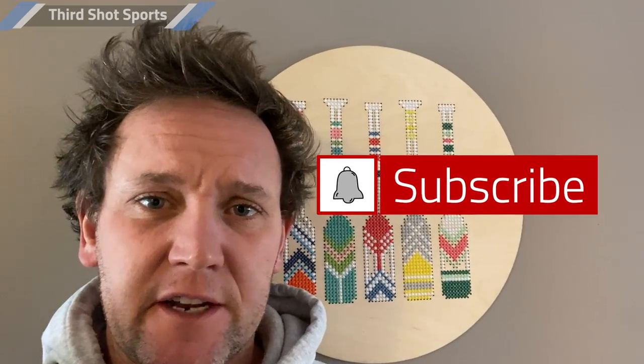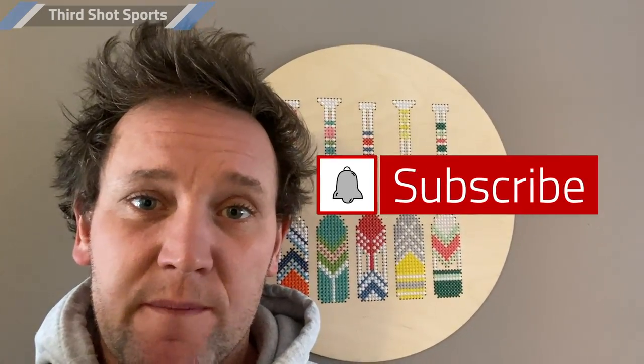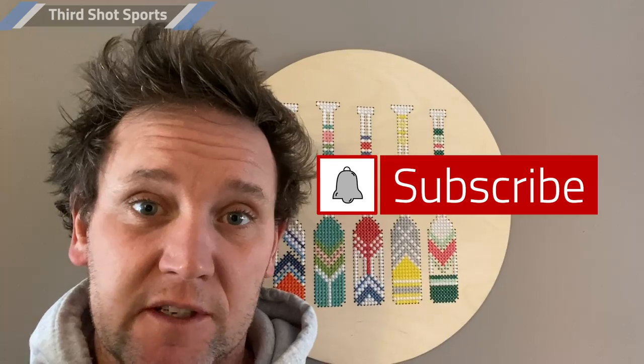Hi there, my name is Mark Renneson from Third Shot Sports. I'm a professional pickleball coach, and if you're like most brand new pickleball players, keeping score might be giving you some trouble. That's what this video is all about. Before we get into this video, you might want to hit that subscribe button. We post tons of videos here at Third Shot Sports, and I think you're gonna like them. Alright, now sit back, relax, and learn how to keep score.